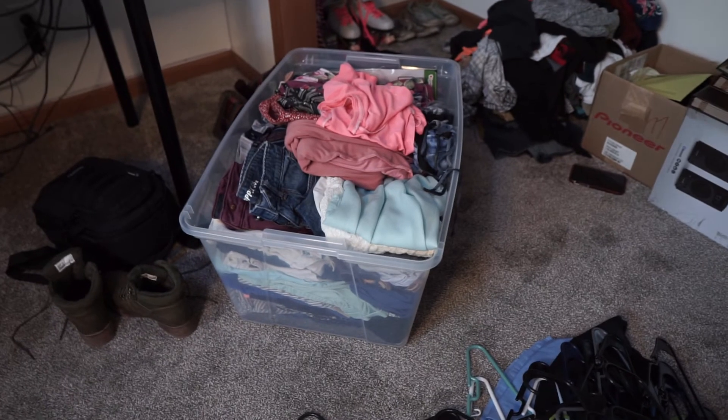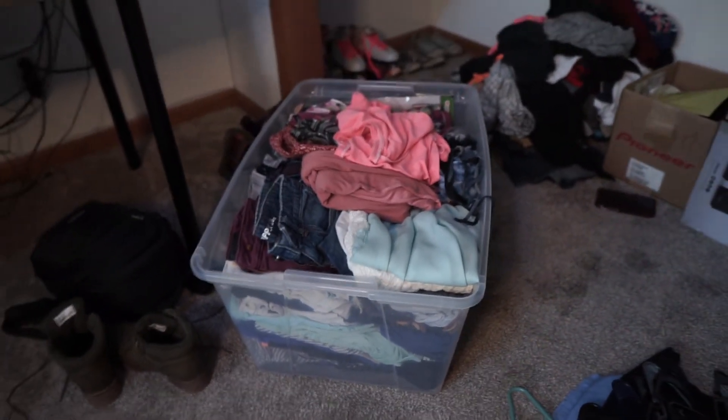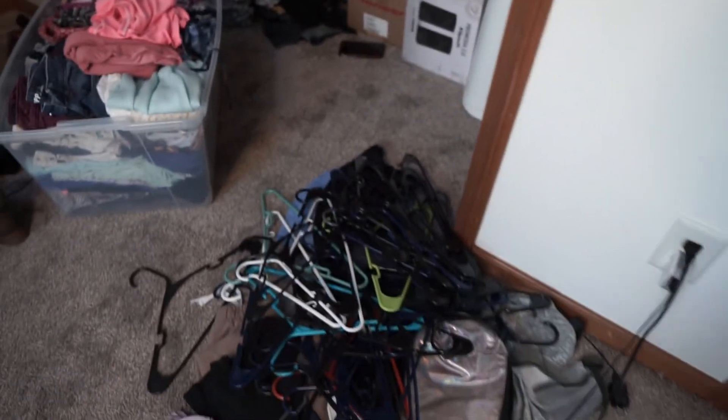What do you guys think — do I have enough summer clothes? That's one whole tote full of summer clothes. It's kind of crazy, but it's going to save me a lot of room. And look at all these hangers!